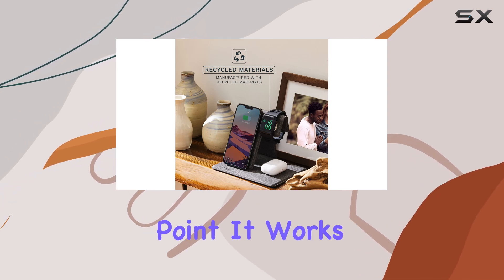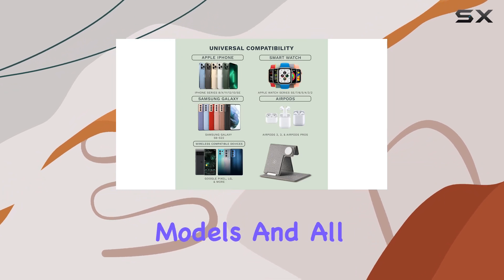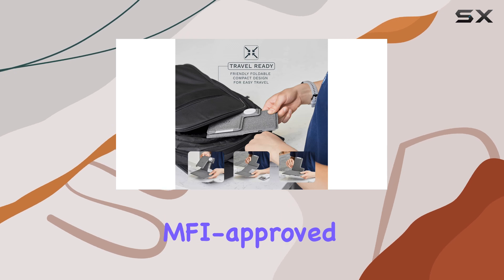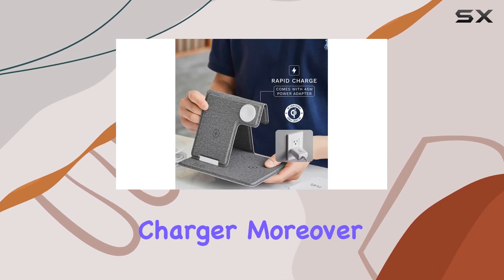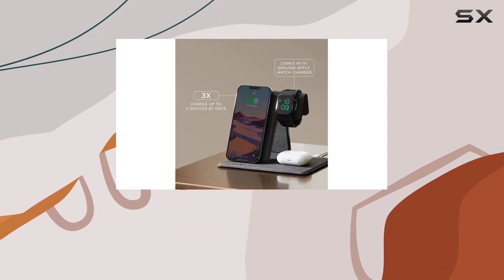Compatibility is another strong point. It works seamlessly with Apple devices such as the latest iPhone models and all Apple Watch series, thanks to the included MFI-approved Apple Watch charger. Moreover, it supports AirPods and AirPods Pro with wireless charging cases.